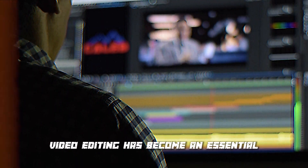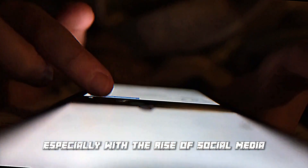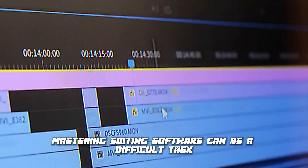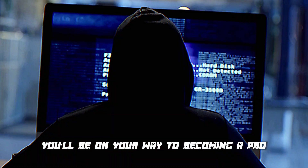Video editing has become an essential skill in today's digital age, especially with the rise of social media and video content. However, mastering editing software can be a difficult task, but with these essential tips you'll be on your way to becoming a pro.